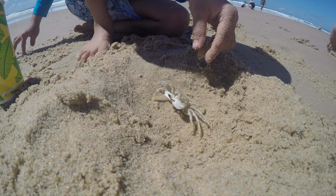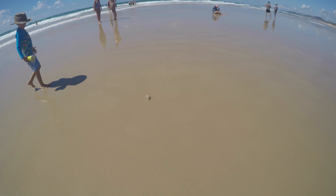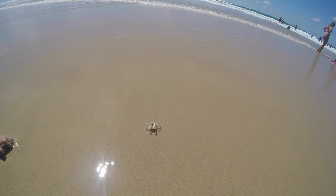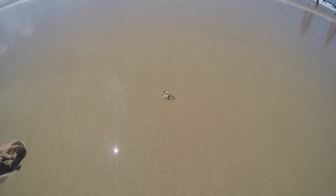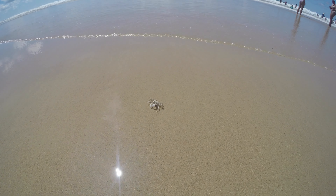Today we are going to talk about an incredible creature that's found on the beaches of Australia, the ghost crab. These critters are masters of camouflage with a sandy colored shell that blends in perfectly with the beach. But don't let their small size fool you.